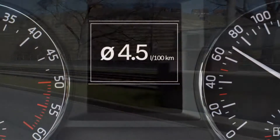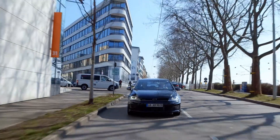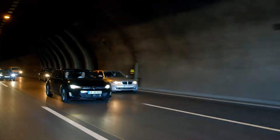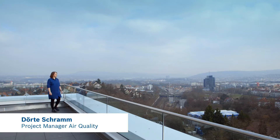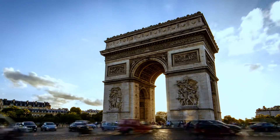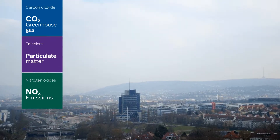Diesel can effectively prove its consumption advantage. We are highly aware of the air quality problems in European cities and experience it first hand here in Stuttgart. The situation is similar in Paris, London and Milan. In many articles, there is no differentiation made between carbon dioxide, particulate matter and nitrogen oxides.